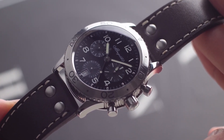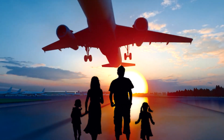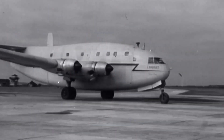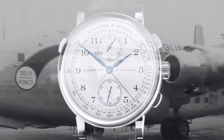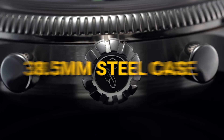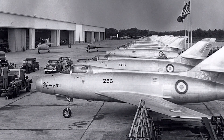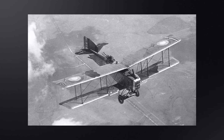The Breguet Type XX Collection pays homage to the pioneering spirit of the Breguet family in advancing the world of aviation. Its roots trace back to Breguet Aviation, founded by Louis Charles Breguet — the great-grandson of founder Abraham Louis Breguet — in 1911. The company supplied aircraft to both military and civilian clients, and in 1952 they commissioned the original Type 20 watch from Breguet Watch Firm. The watch sported a 38.5mm steel case and a manual-winding calibre 222 flyback chronograph movement, adhering to the rigorous Type 20 specifications set by the French Ministry of War for pilot watches. French Navy pilots wore iron vale models until the 1980s.